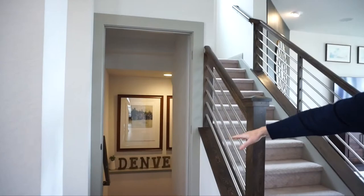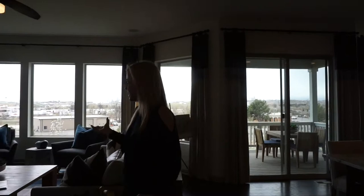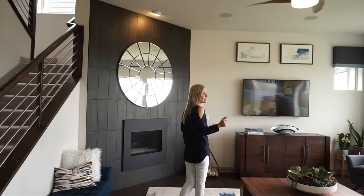You can see the stairs leading down to the basement and the stairs leading upstairs, which we'll go check out in just a little bit. Here we are in the main living space — the great room area. It's a nice size with lots and lots of windows across the back of the house, really lighting the place up.